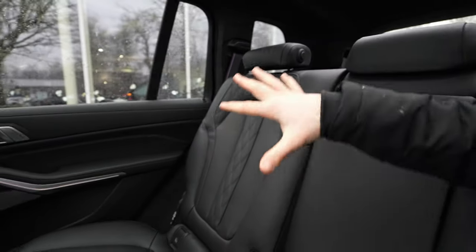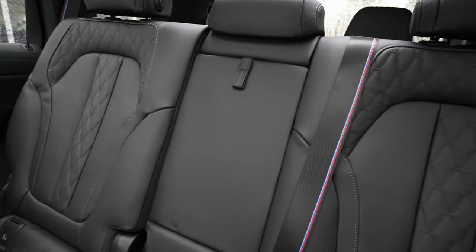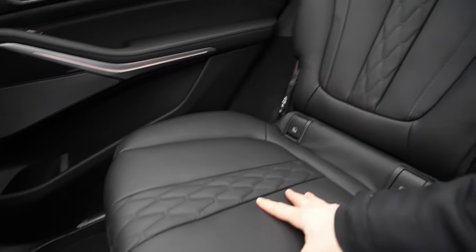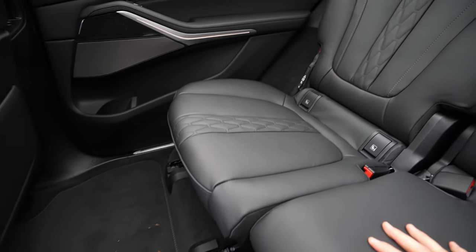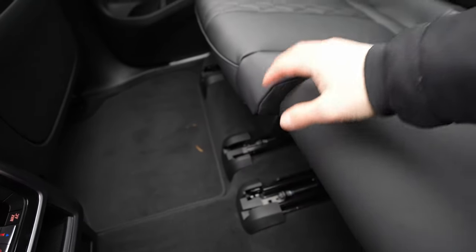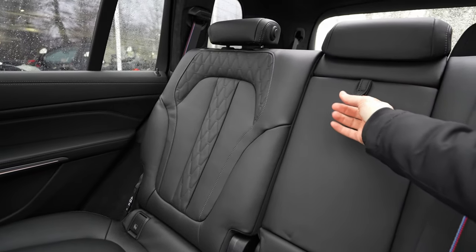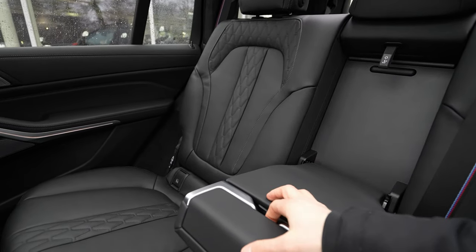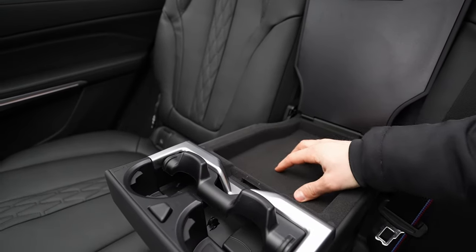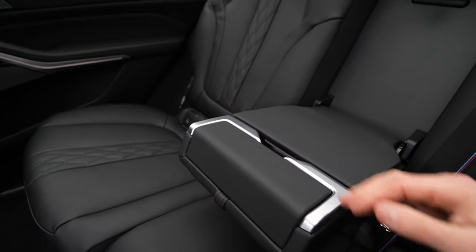The second-row seats can be adjusted in every position you want — forward, backward — and the quality is crazy. They're really soft and very well made. In the center there's an armrest with two cup holders and some storage space below, with a slot to put your phone.